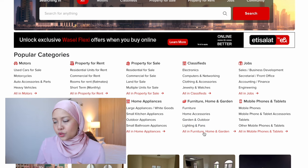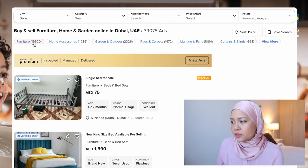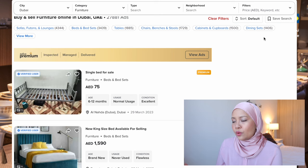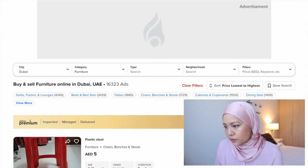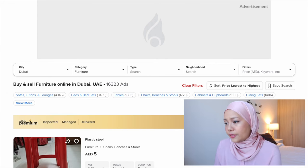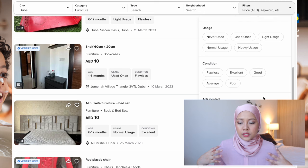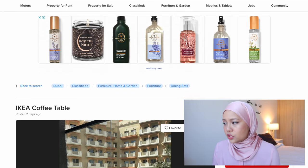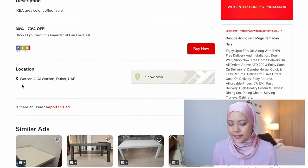Now, if you click into it, you will be brought to their specific page which shows you what stuff is currently available. As usual with this kind of site, you could filter it and sort it according to the price point that you are looking for. As you can see here, they are already grouped by category. If you're looking for sofas, they have about 4,000 listings, and they have beds and bed sets with about 3,000 listings. So there are a lot of choices and you can narrow it down to the nearest place to get them. When you click into each item, you are able to make an offer or chat with the seller to negotiate on the price.